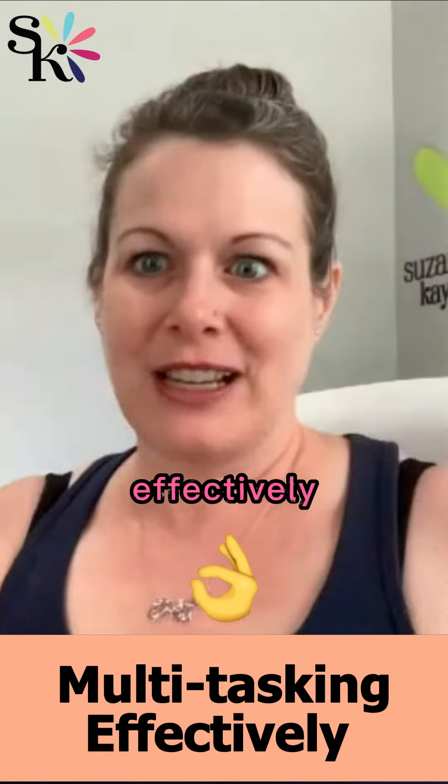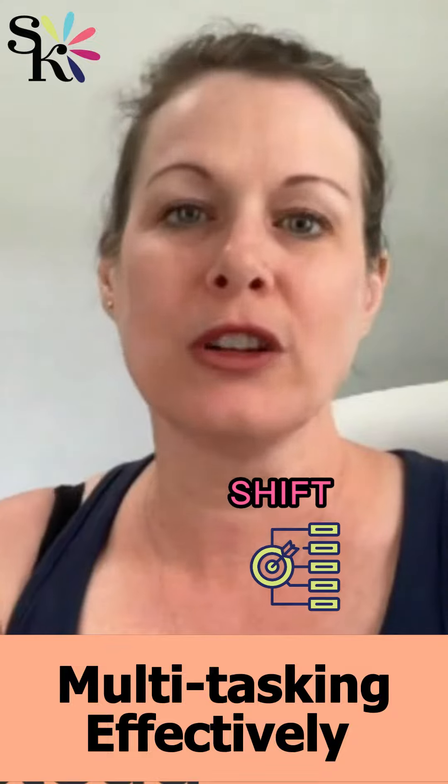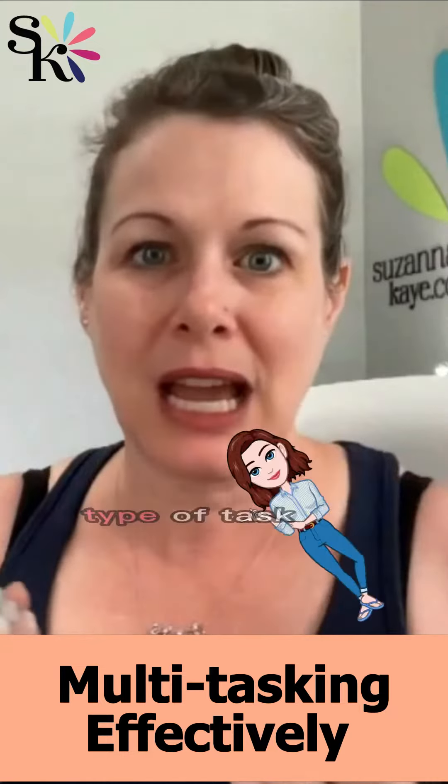When we're multitasking effectively, really we want to be goal shifting. Some ways to goal shift: one way to do that is batching, where you are spending a chunk of time doing the same type of task.